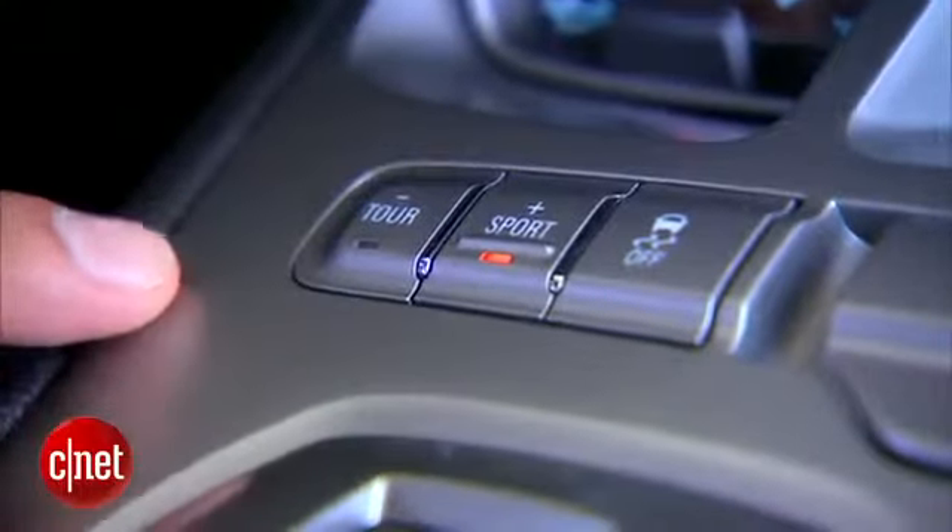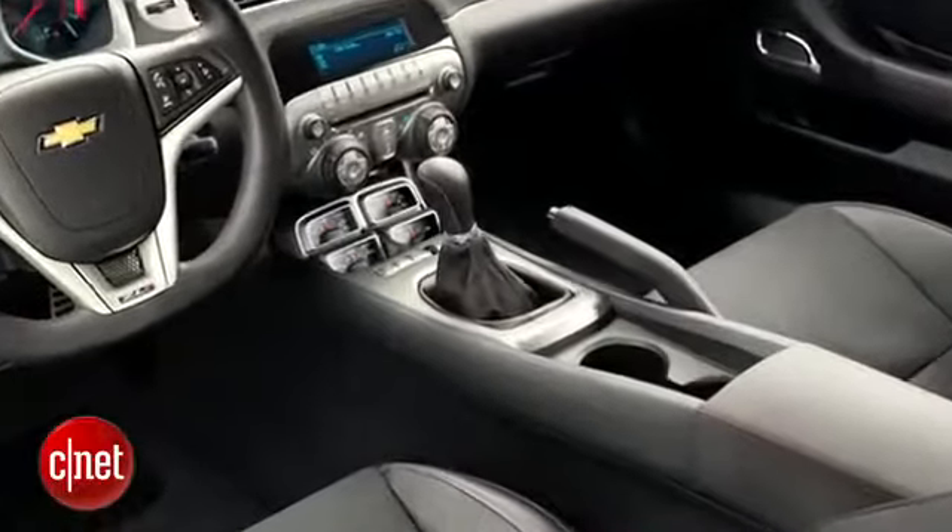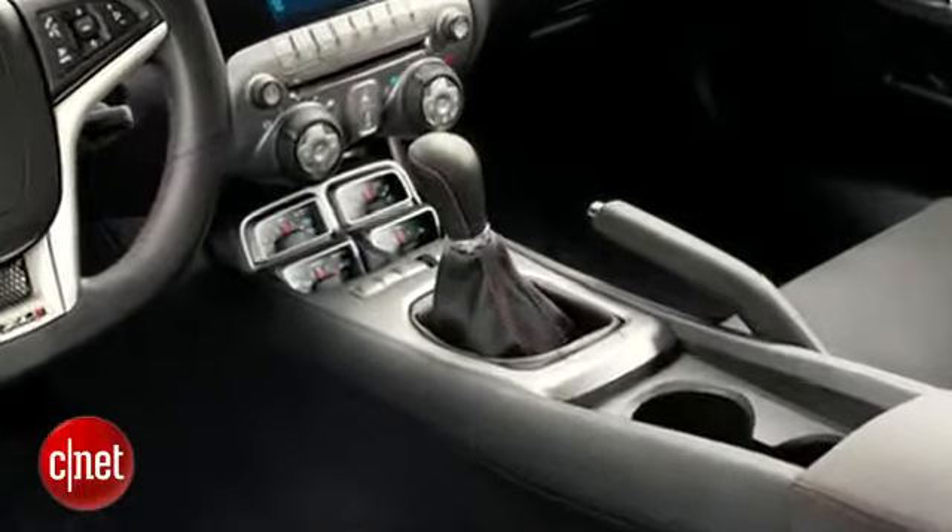Right in front of those you have Tour, Sport, and Traction Control — buttons you use to control the ferocity of the drivetrain. Notice, though, because we have the automatic, you don't have launch control. Only the 6-speed manual has launch control for getting out of the hole as cleanly as possible, but it kind of doesn't matter because this car is two-tenths of a second faster with the 6-speed automatic.